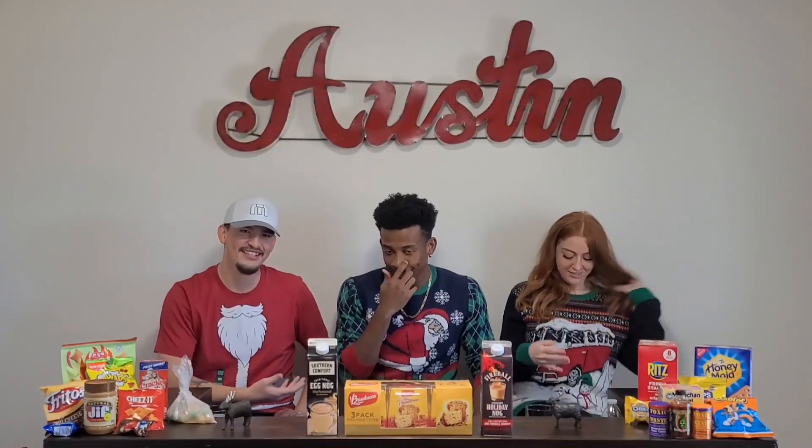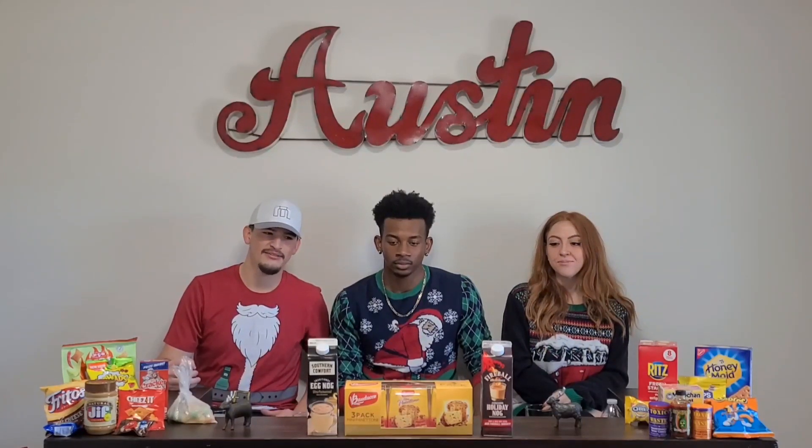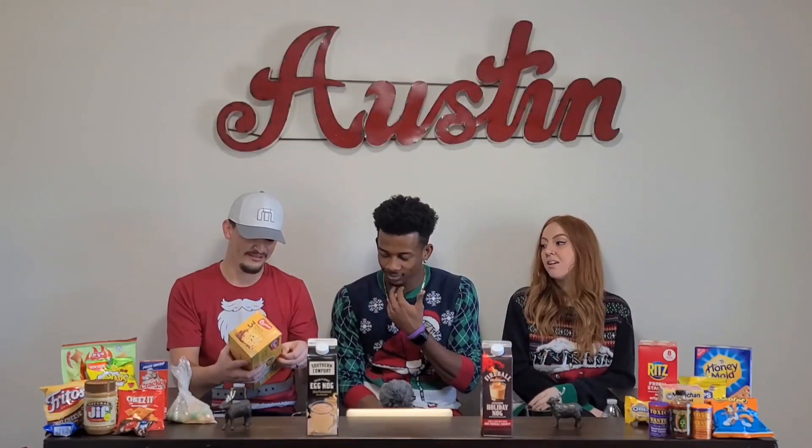In the Christmas spirit, we're trying some eggnog. We have two flavors — one is the Fireball eggnog, it's non-alcoholic but apparently has the taste of Fireball, and then we have the traditional eggnog. We also have some fruitcake, which I've also never had. This one was actually perfect because it came in a pack of three, so we don't have to cut it — we can each individually have one.